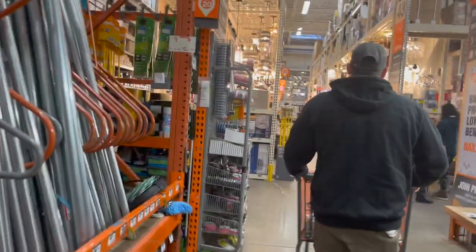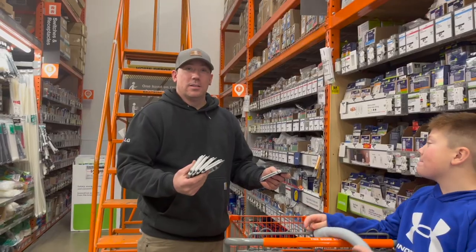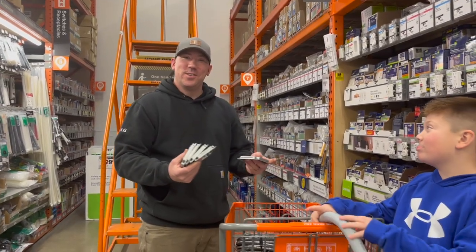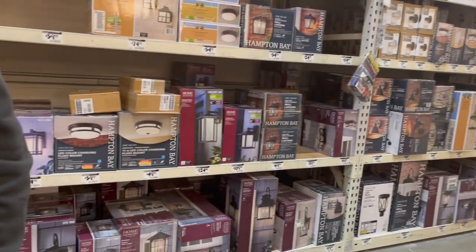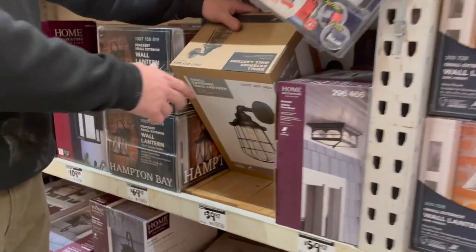Today we've got to run to Home Depot to pick up some lights for the outdoor extension we're building onto the barn. So we're going to go pick up our lights. Luckily, they still have the same light that we used years ago on the front of the barn, so it'll match, and then we'll pick up two different ones for the sides of the barn. These look kind of like the inside ones we have on the inside of the barn too.